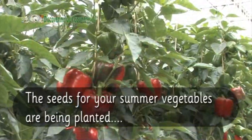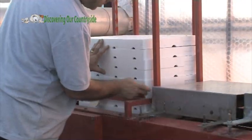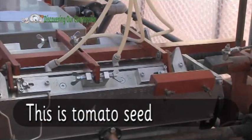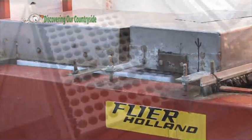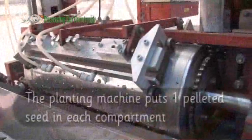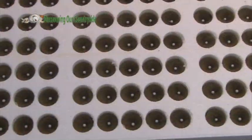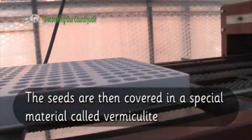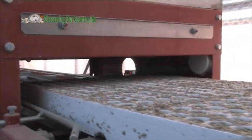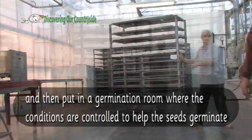The seeds for your summer vegetables are being planted now. The seeds are planted into a compartment in these trays by this machine. This is tomato seed, pelleted in clay to make handling of such small seeds easier. The planting machine puts one pelleted seed in each compartment. The seeds are then covered in a special material called vermiculite and then put in a germination room where the conditions are controlled to help the seeds germinate.